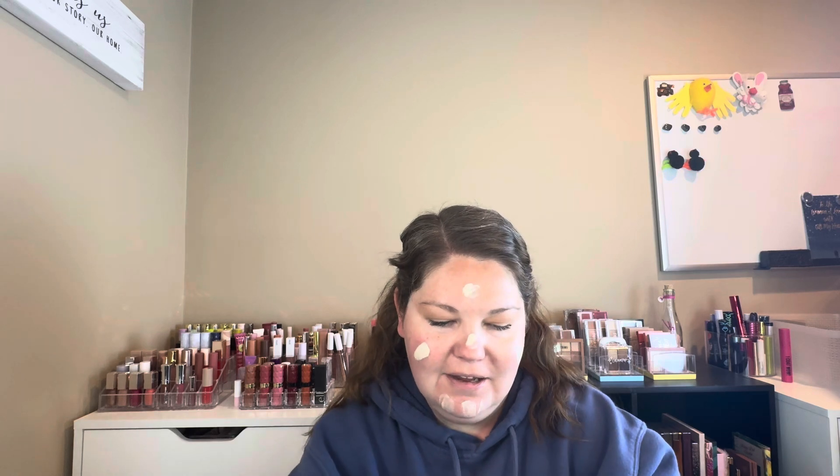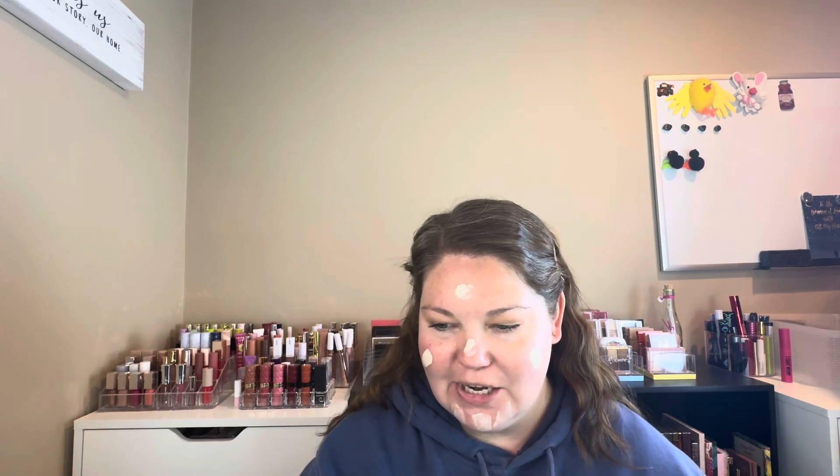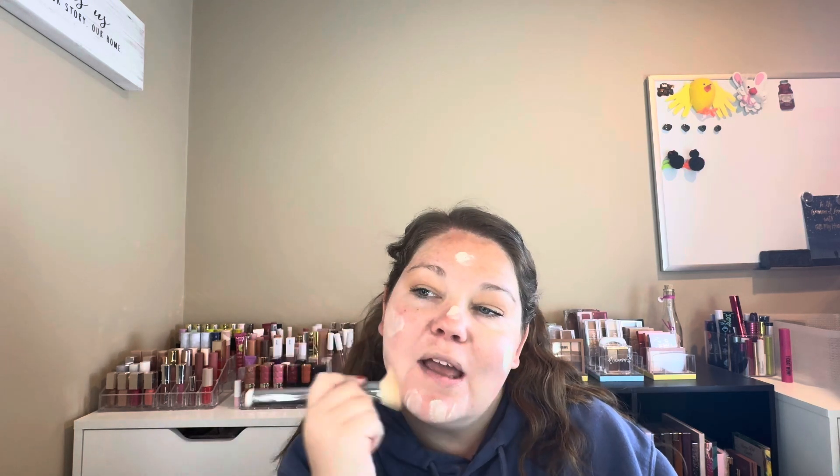It honestly feels almost like a moisturizer, but it says it's full coverage. I am a little tanner than I usually am, so the skin tone probably looks a little weird — my face is actually a little tanner from being outside, but the rest of me is not that tan.